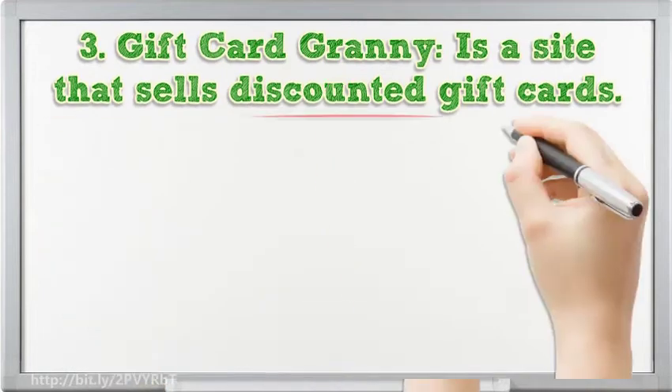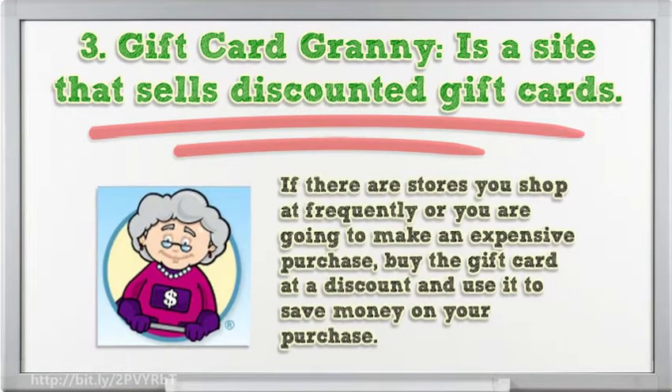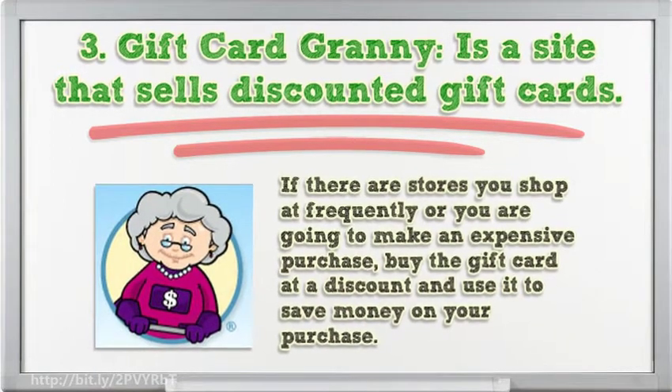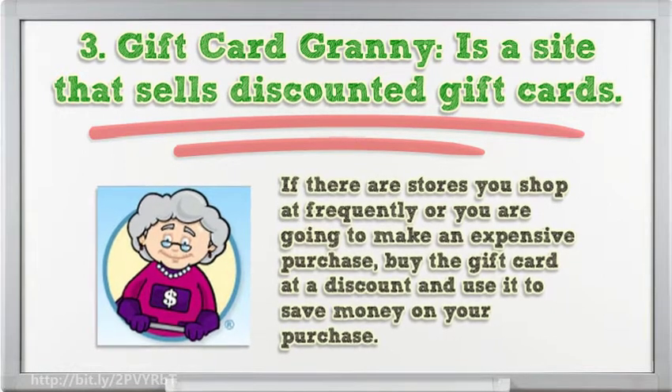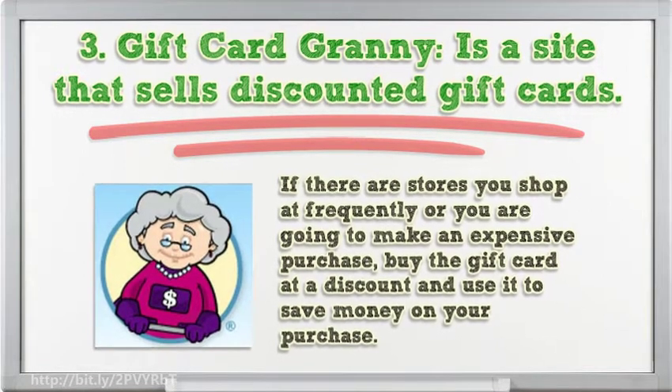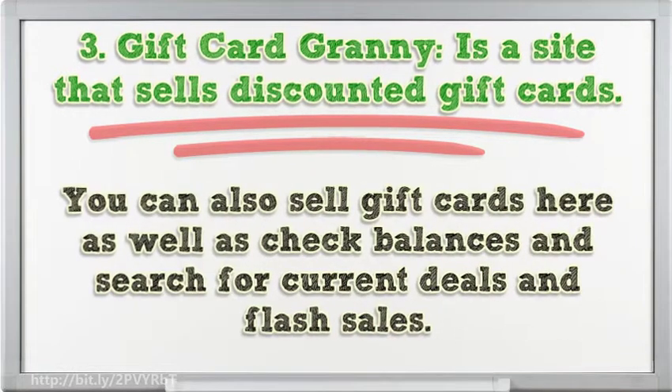3. Gift Card Granny is a site that sells discounted gift cards. If there are stores you shop at frequently, or you are going to make an expensive purchase, buy the gift card at a discount and use it to save money on your purchase. You can also sell gift cards here, as well as check balances and search for current deals and flash sales.